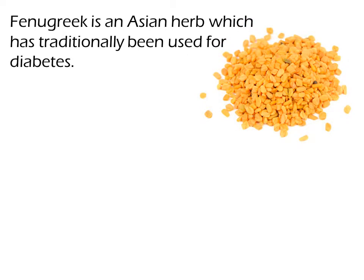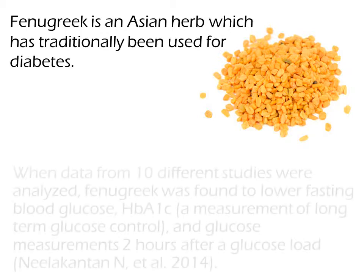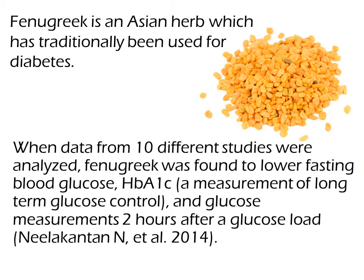Fenugreek is an Asian herb which has traditionally been used for diabetes. When data from 10 different studies were analyzed, fenugreek was found to lower fasting blood glucose, hemoglobin A1c — a measurement of long-term glucose control — and glucose measurements two hours after a glucose load.